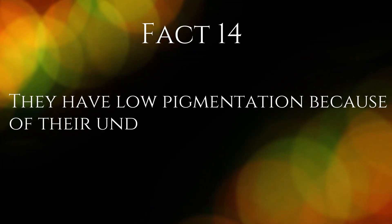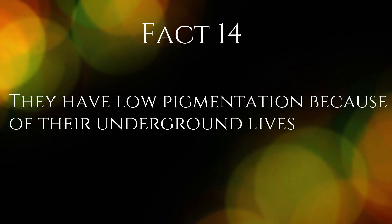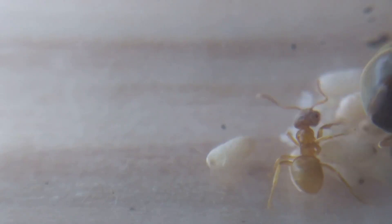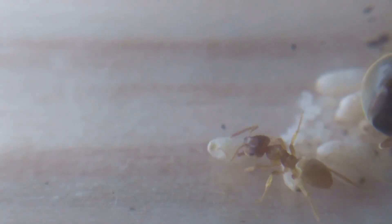Fact 14. They have low pigmentation because of their underground lives. Because this species spends nearly all of its time underground, they have evolved to develop very low pigmentation, as well as having very small eyes for spending so much time underground. Although nearly all ants nest underground, this species is known not to spend much time outside of the nest and not to forage very far.